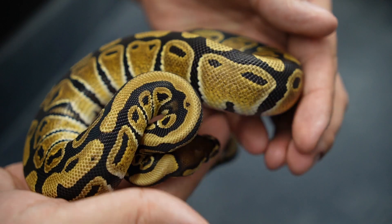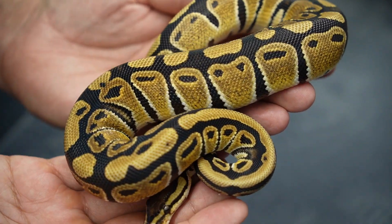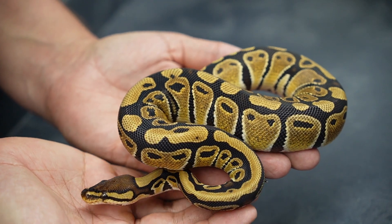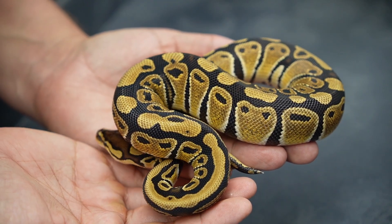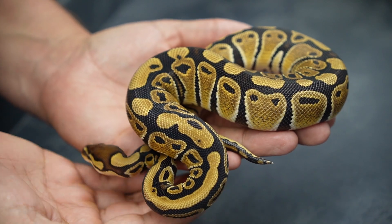Using the same male — the leopard clown het pied — we bred him to an ultra male that was possible het pied. We didn't end up producing any pieds, so I imagine the female is also not het for pied. We did end up with four females to test and here are the results. The first one is a double het ultramel clown, because she did not prove out het for pied.